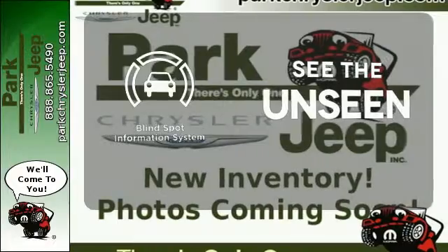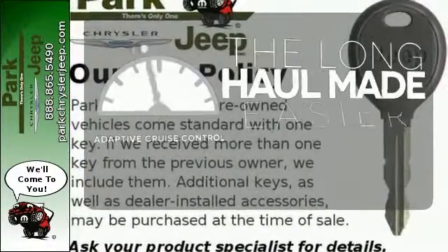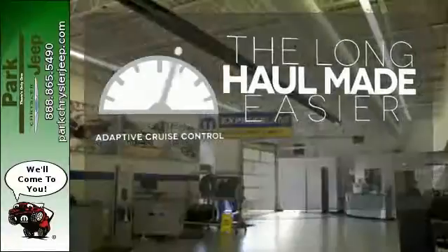Negotiating traffic has never been easier, thanks to the blind spot indicator. Adaptive cruise control reads traffic in front of you to keep proper distance.